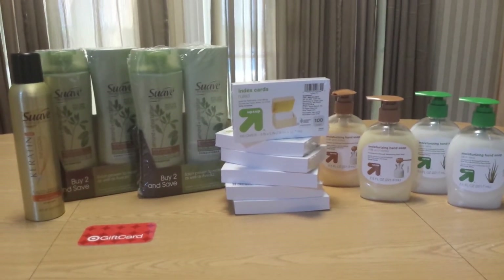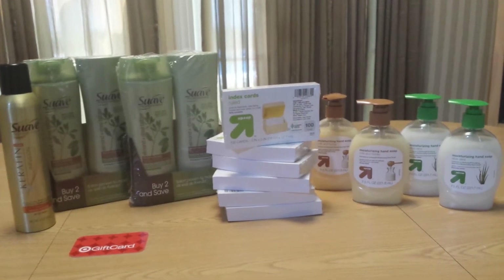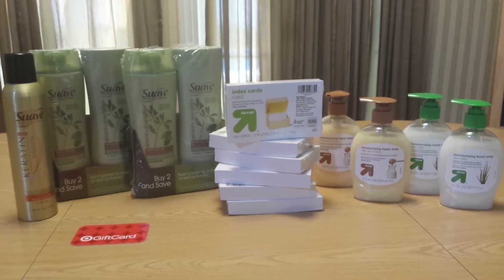I did the deal twice because I had my husband with me, and I will do the deal another two times before the end of the week because I love free school supplies.